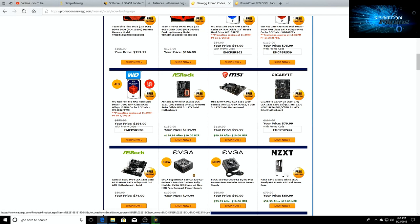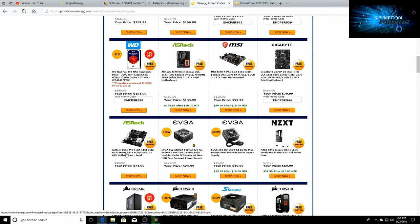You've got the Gigabyte Z370 P E3 1151 socket for $79, the ASRock B250 Pro4 for $74, and then some EVGA power supplies — 600 watt for $39 after rebate.